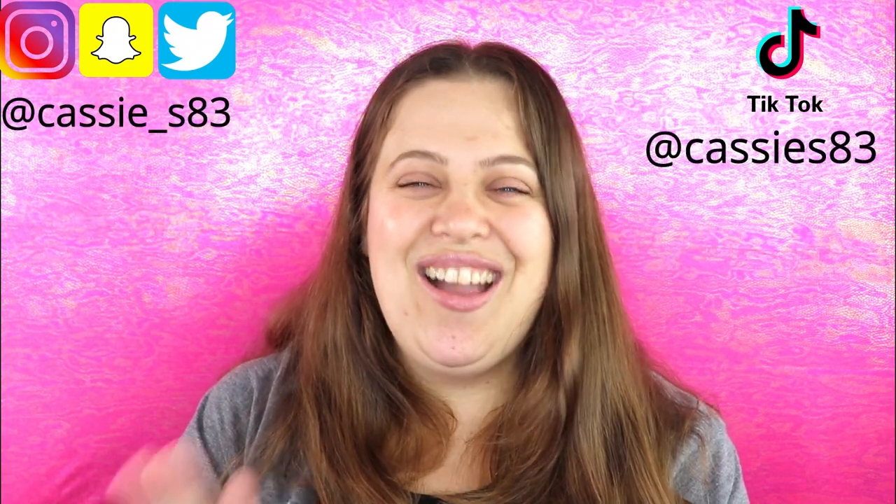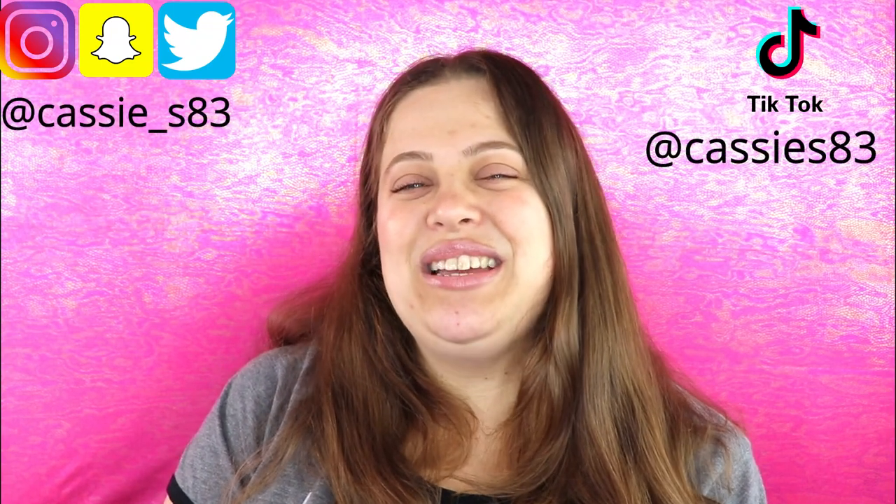Hello everyone, welcome back to my channel! Today's video we are unboxing our Boxycharm Premium. I'm so excited because this showed up on my front doorstep today and I cannot wait to see what's inside. Before we get started, if you guys are not subscribed please go ahead and hit that button down below. You can also follow me on Instagram, Snapchat, Twitter, TikTok — all that good stuff, links down below. Let's open this bad boy up and see what we got for May Premium!